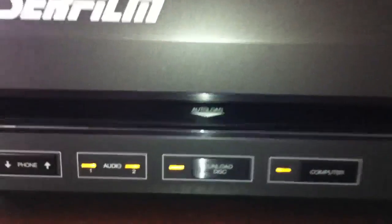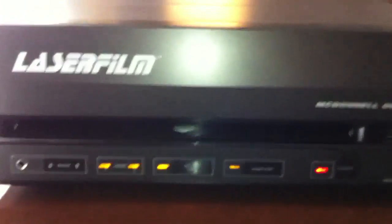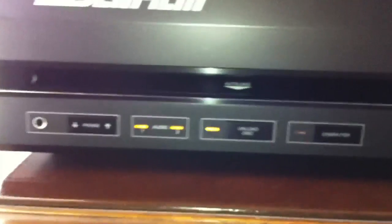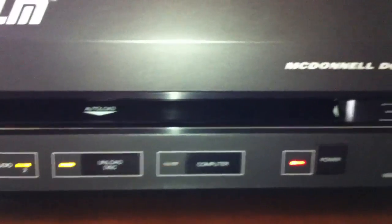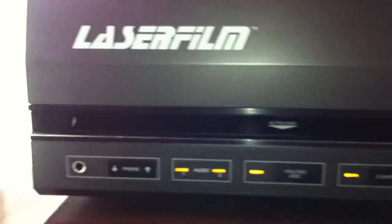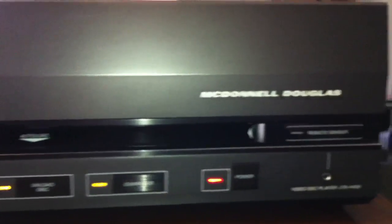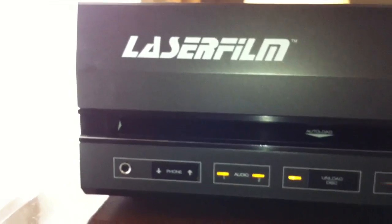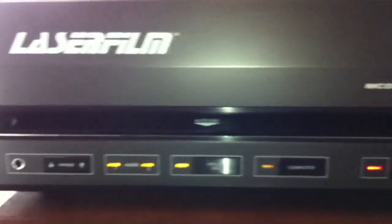This machine, very much like the RCA SelectaVision system, used caddies to load the disks in. The difference is that you could open up the caddy and put a different photographic disk inside. The caddy had snaps that you could unsnap, put the disk in, and then insert it into the player. These machines did not record — apparently there was another machine, like a master machine, that would create the disks. I could be wrong about that, but I'm pretty sure that's what I remember from the research I did on this format. Laser film.